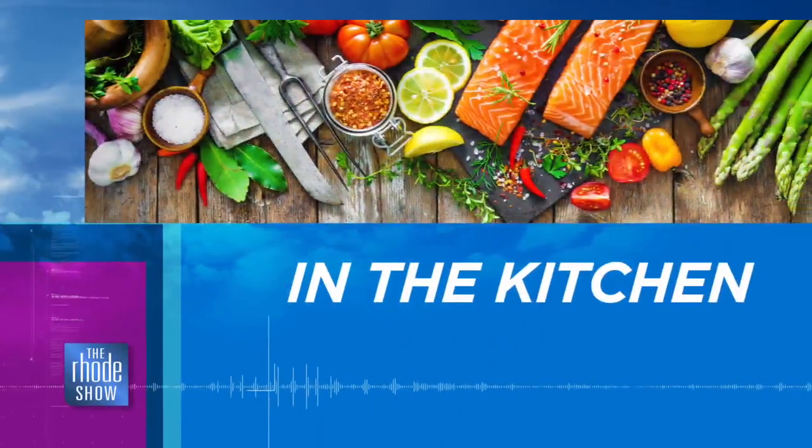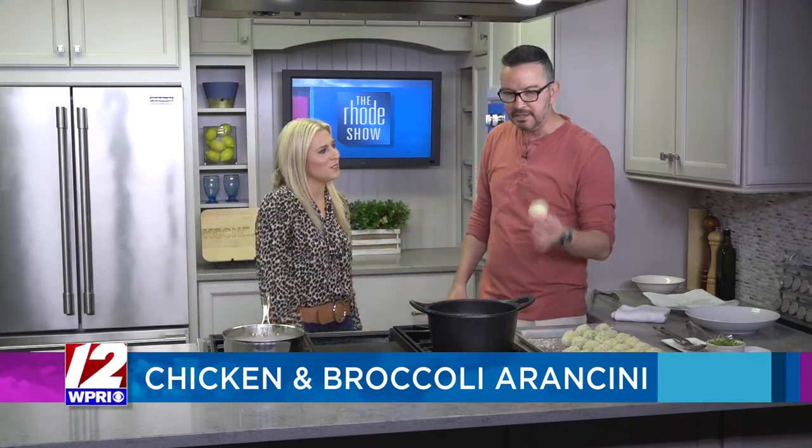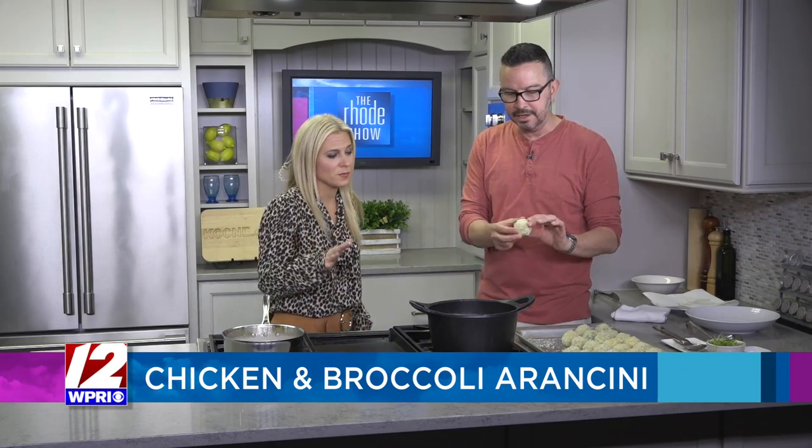We are back in the kitchen with Nick Raybar from Avenue N. We are making chicken and broccoli arancini. They are these right here. These look so good in there. They are so good. Outside of the fear factor of deep fat frying at home, they are very easy to make. And deep fat frying at home is very simple. Here's how you do it safely. That's the first cue — safely.